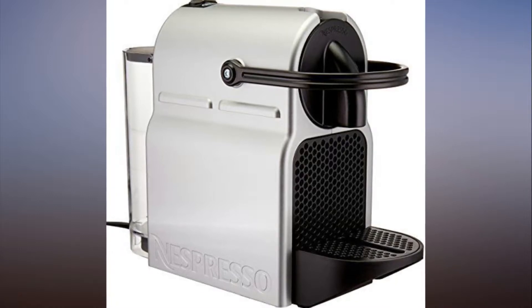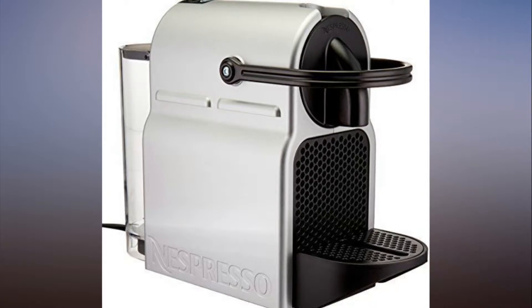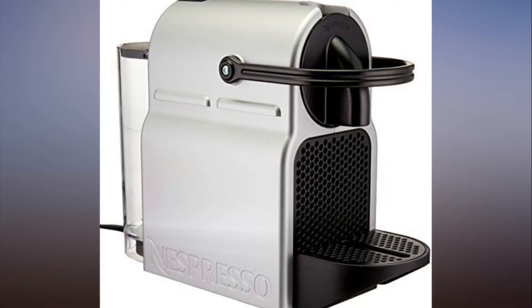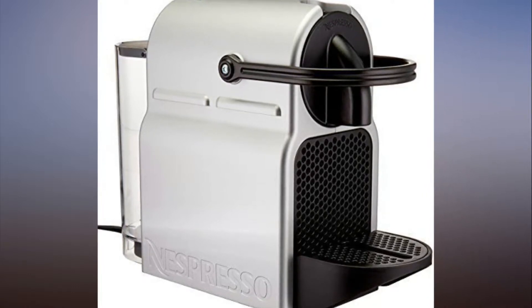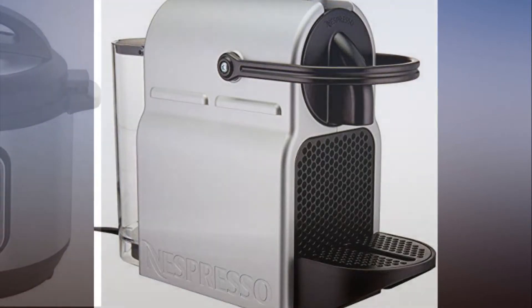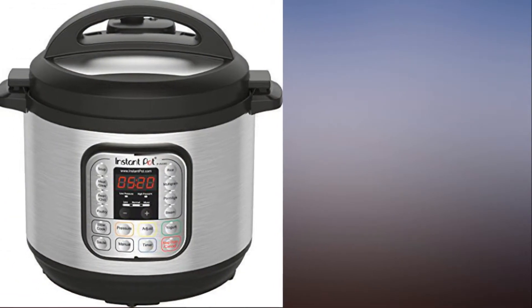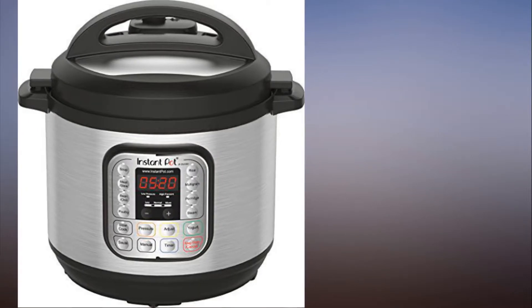The Oster Pro 1200 Blender is about to make you a pro smoothie maker. It comes with a food processor attachment and personal smoothie cup attachment. Read more here. Oster Pro 1200 Blender with food processor attachment and XL personal blending cup — see details.